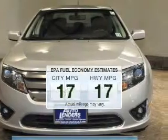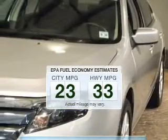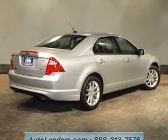Low emissions and the good fuel economy offered in this vehicle are important to you and to the environment. The powertrain includes front wheel drive with a solid 6-cylinder engine that responds smoothly to its automatic transmission.